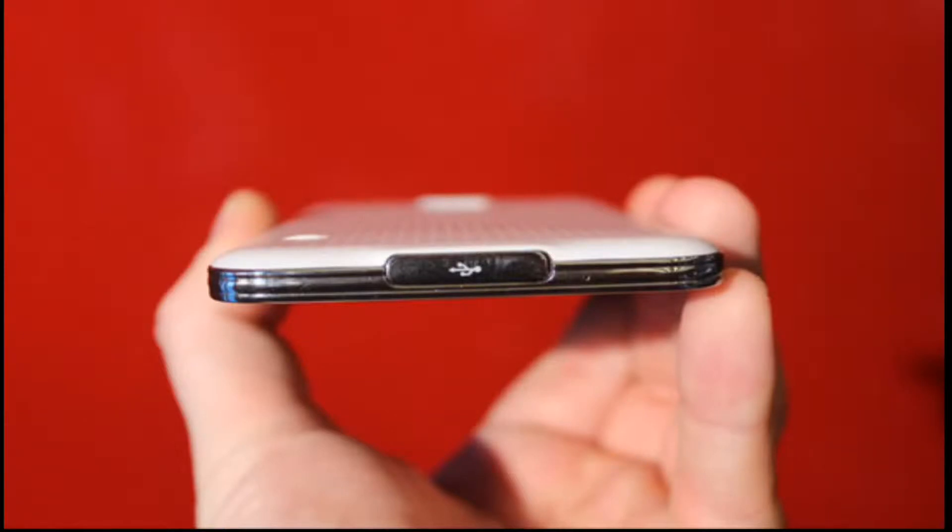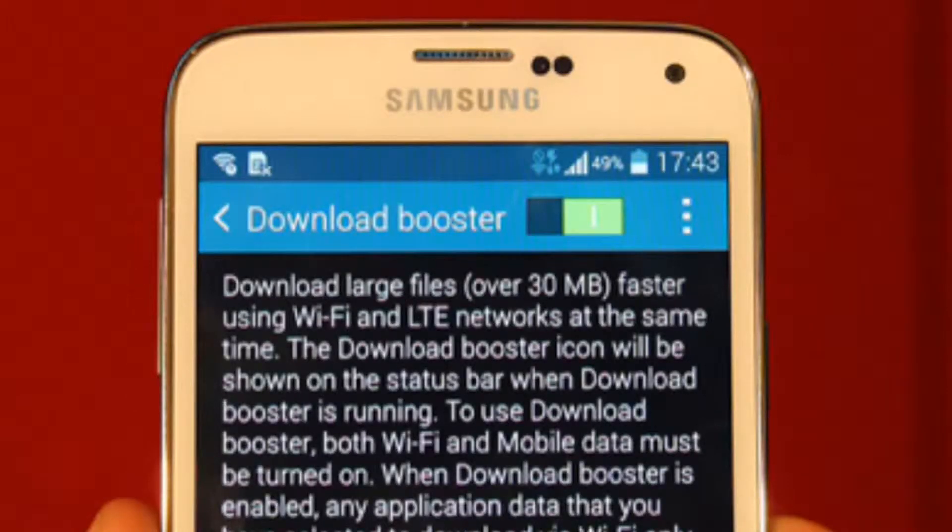Hey guys, in this video about the Galaxy S5 official hands-on from MWC 2014, there are some photos that have leaked from that event. The event hasn't started yet — it will start about 2 hours from now at 8 p.m. There's a guy who has leaked the Galaxy S5 official hands-on and is also giving us some pre-leaked features.